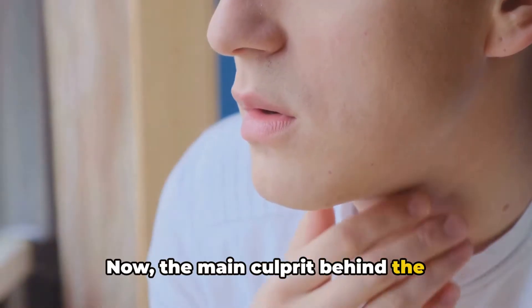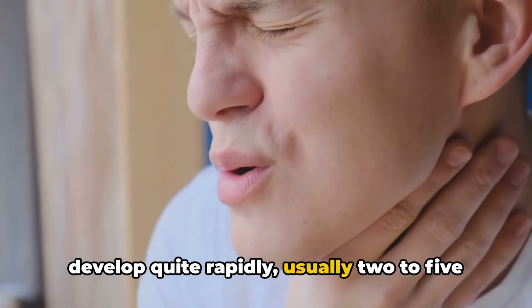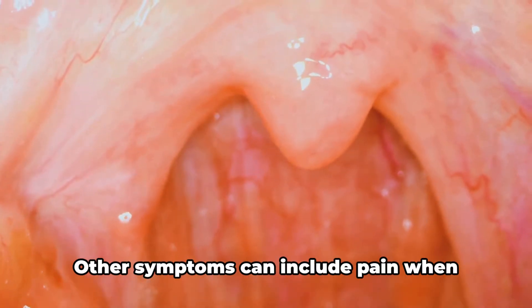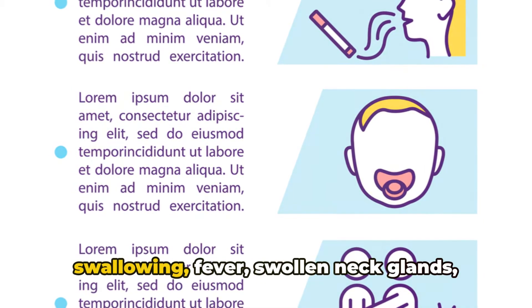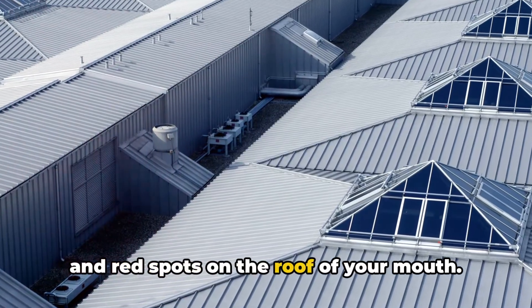The main culprit behind the discomfort is a throat pain that can develop quite rapidly, usually 2–5 days after exposure to the bacteria. Other symptoms can include pain when swallowing, fever, swollen neck glands, and red spots on the roof of your mouth.